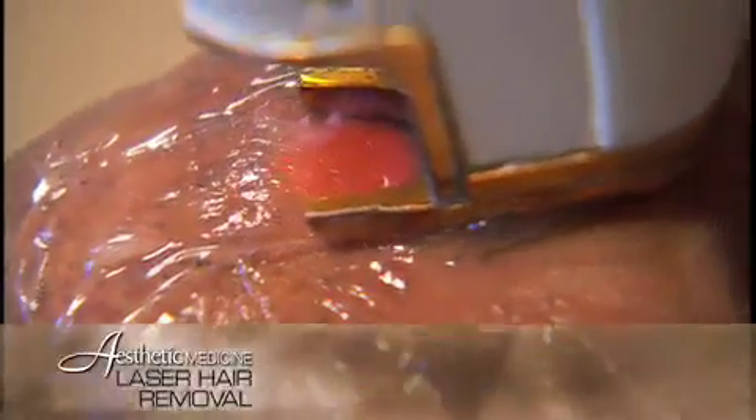Laser hair removal has been performed by many centers over the past 10 years. At aesthetic medicine we have five different lasers and intense pulse light devices designed to treat all skin types and colors. All these devices target the darker hair follicle, heating it up more than the surrounding skin to destroy that hair follicle and prevent the regrowth of that particular hair.